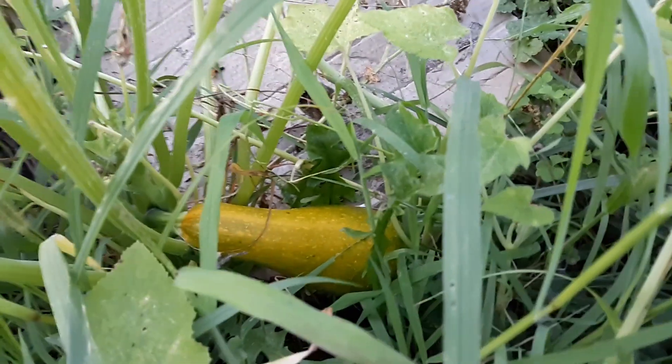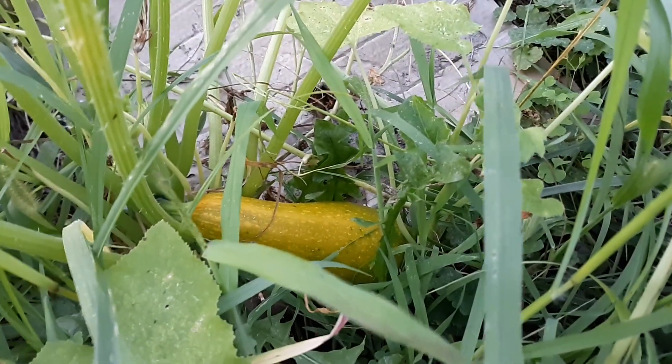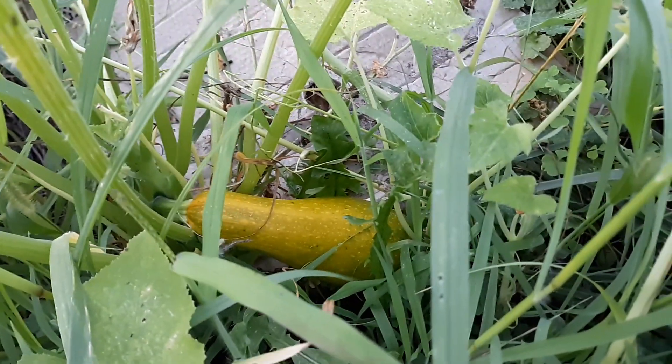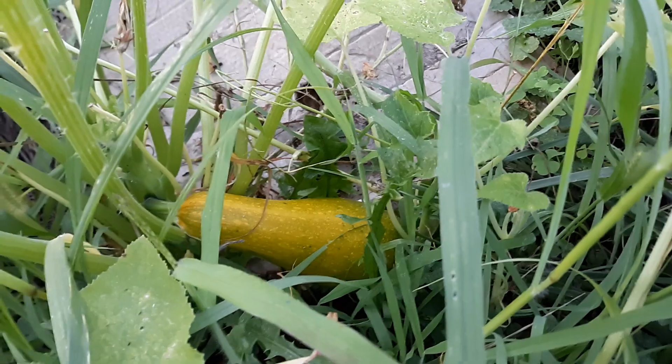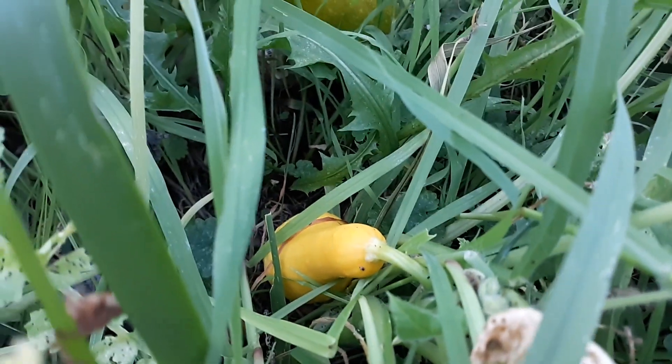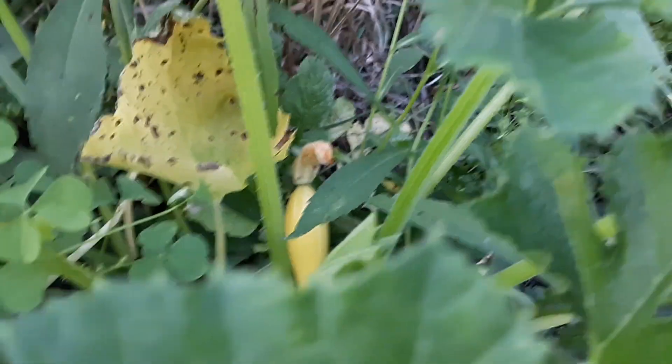I actually do still have some production going on here. I've got some squash — this is some kind of a strange hybrid from some seeds I had saved before. They must have cross-pollinated. It looks like it was one of the large green striped squash, but it kind of crossed with the yellow one. Here's the regular yellow. I really like these yellows, they're my favorite. We've got another little one starting here — there's a little yellow squash.